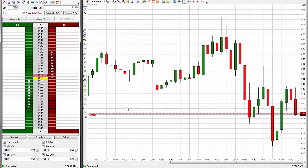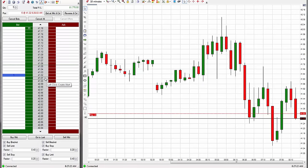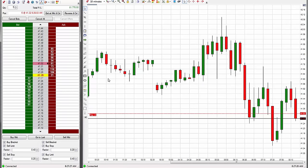I'm going to go for 30 ticks on this trade. I've got the exit set to 4102, which is 30 ticks down. Just a quick 30-tick trade.